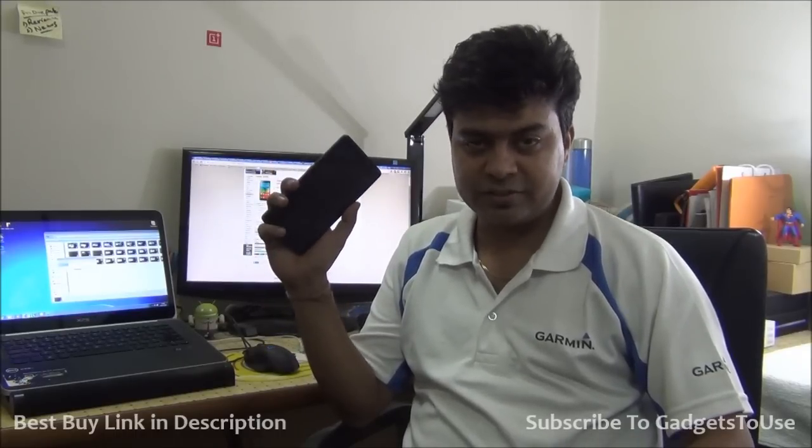Hey guys, this is Avisek from Gatsuse.com and today we are going to do a video around the Lenovo A7000 which we have with us. I am testing this device for the last three to four days and I'm pretty happy with the overall performance and battery backup. In this video we are not only going to talk about the good things but also the not so good or bad things you might consider before buying the Lenovo A7000.